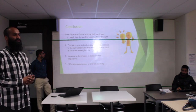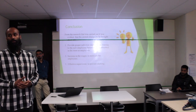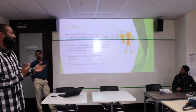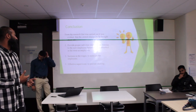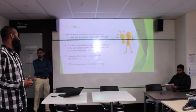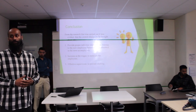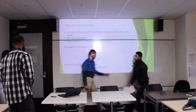In conclusion, the immediate steps to improve the performance of the outlet are: first, provide proper induction and vocational training to new employees before they are absorbed into the store; second, increase wages to motivate employees; and third, effective supervision to prevent slacking on the job. Recommendations will be discussed next.